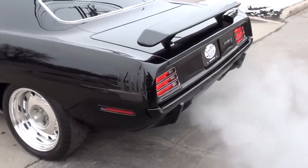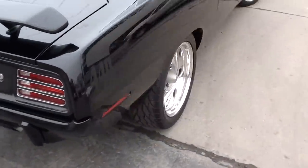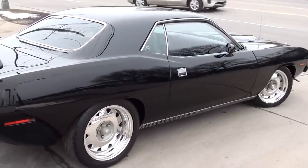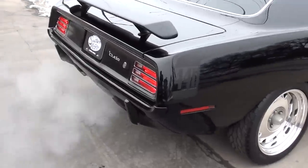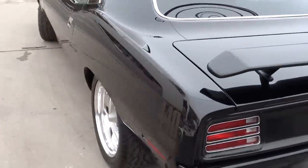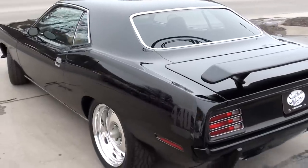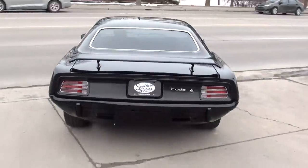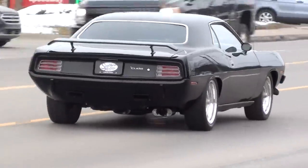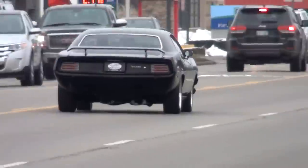That is a wicked car right there, man. Have a great day, guys.